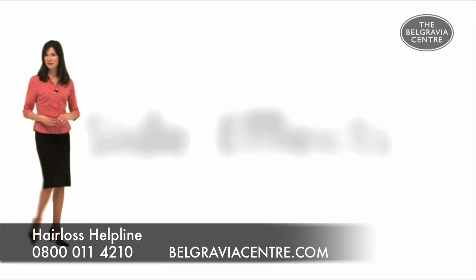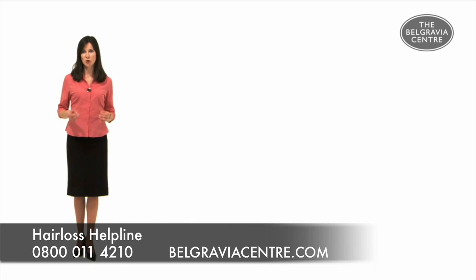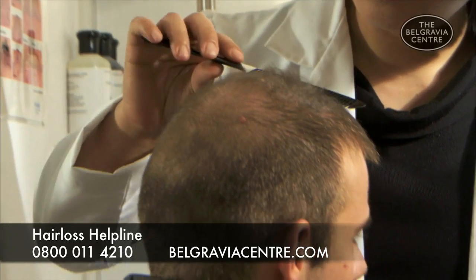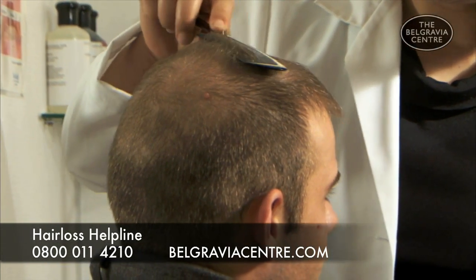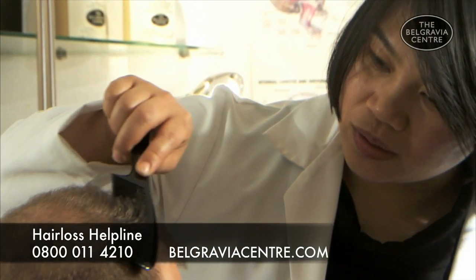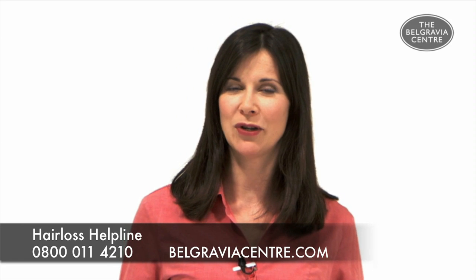So, what about side effects? After any clinical study, side effects have to be recorded and acknowledged. For Minoxidil, mild facial hair growth, headaches, rashes, and palpitations were recorded for a very small percentage of people. All recorded side effects either diminished after a short time of use or shortly after stopping treatment.